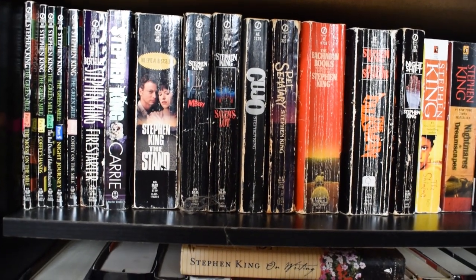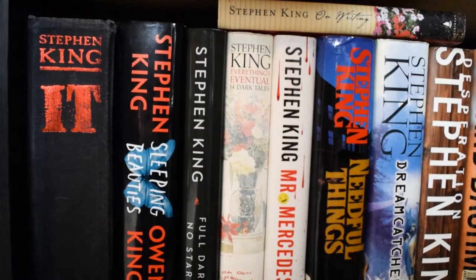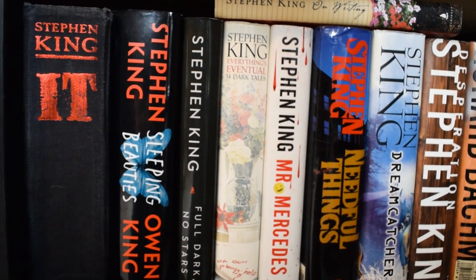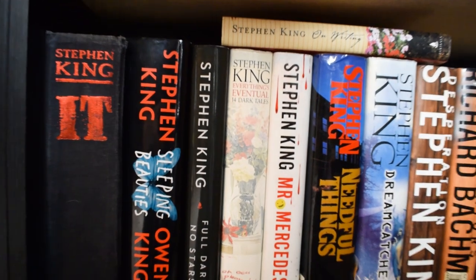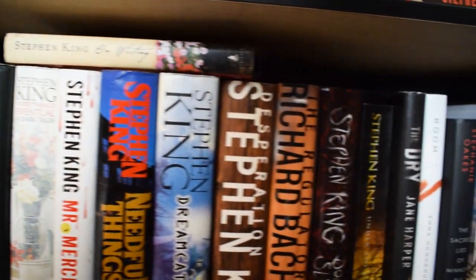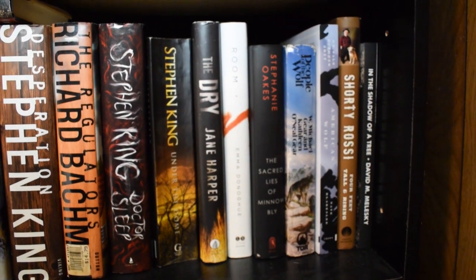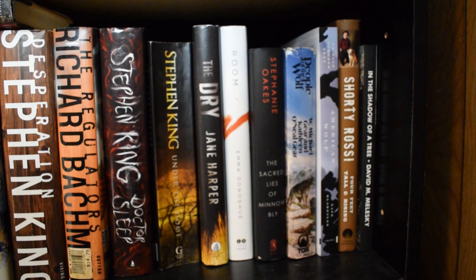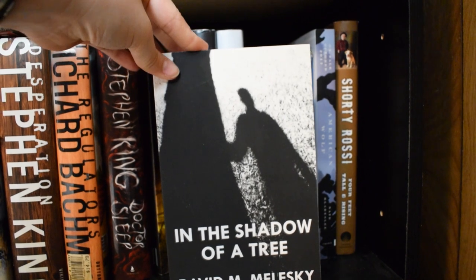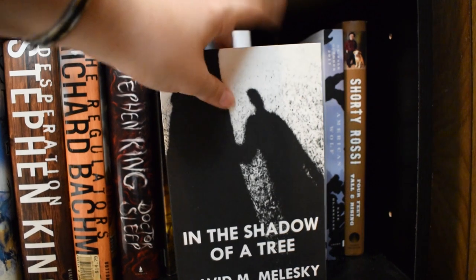Then we have more Stephen King but in hardcovers, so they had to go on the next shelf down — they're all really thick and big. Getting further down, we have some mixed-match stuff and a few books with stories behind them. One is from an author who came into my work and sold me a book — it was really expensive, but I was trying to support him.